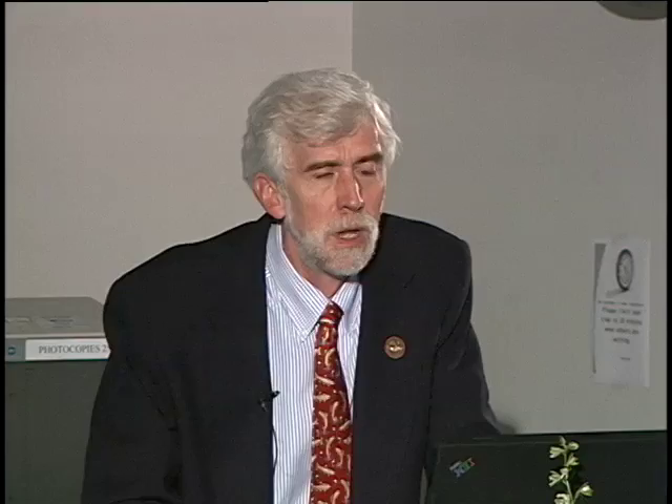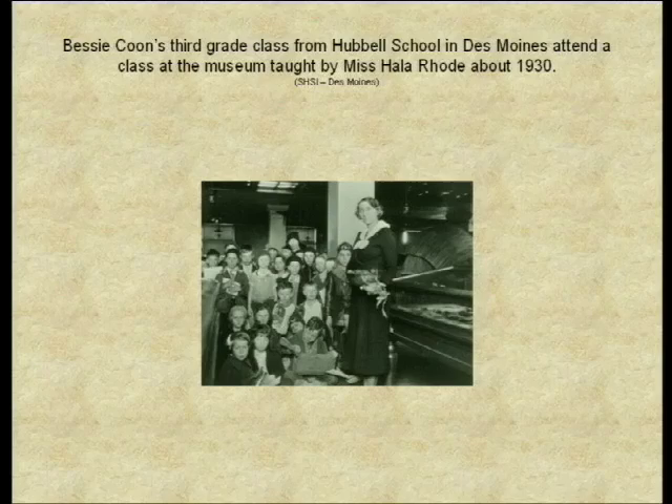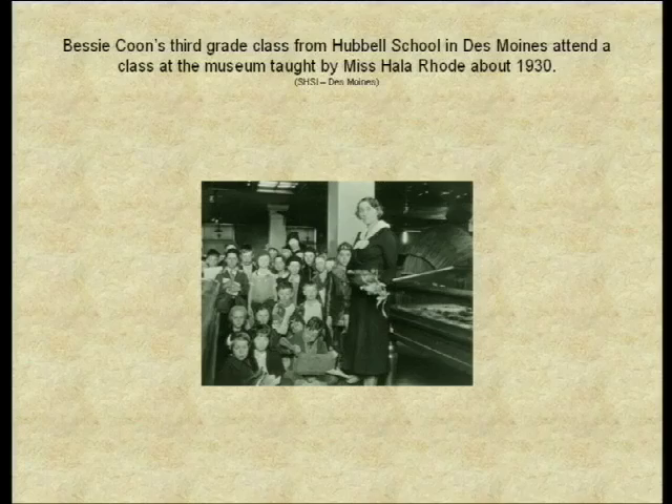The teacher right there is Bessie Coon, who taught at Hubble Elementary School in Des Moines — this is her class. She would become a collaborator with Hallerode in the Indian Life School. For a number of months, a group of selected teachers met with Harlan and Rode frequently to discuss reading assignments. Harlan believed not all study could be done by books written by white authors, and to this end added an element of cross-cultural study with tribal members. Harlan ushered in what he called the Indian Life School.